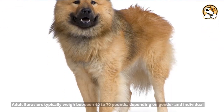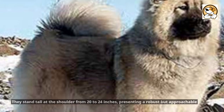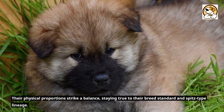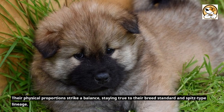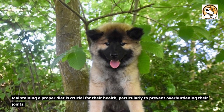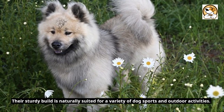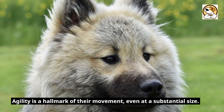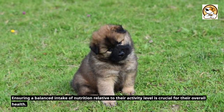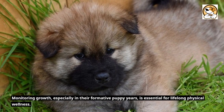Fact 7: Weight and Height. Adult Eurasiers typically weigh between 40 to 70 pounds, depending on gender and individual genetics. They stand tall at the shoulder from 20 to 24 inches, presenting a robust but approachable stature. Their physical proportions strike a balance, staying true to their breed standard and Spitz-type lineage. Maintaining a proper diet is crucial for their health, particularly to prevent overburdening their joints. Their sturdy build is naturally suited for a variety of dog sports and outdoor activities. Agility is a hallmark of their movement, even at a substantial size. Monitoring growth, especially in their formative puppy years, is essential for lifelong physical wellness.